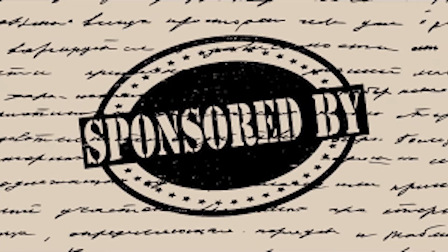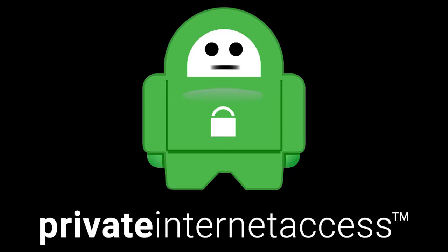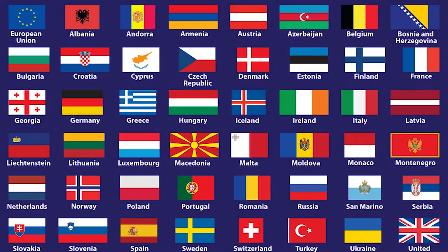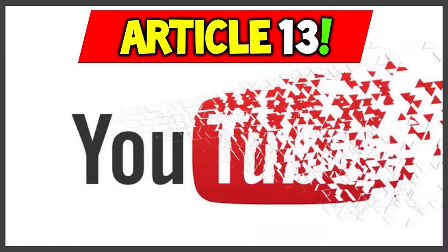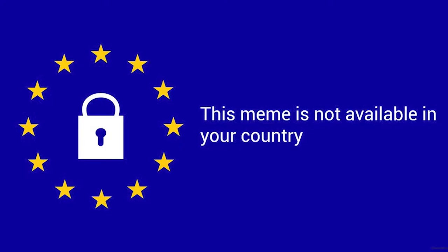Real quick before the video starts, I want to take a moment to talk about today's sponsor, Private Internet Access. For those of you who live in Europe, you've probably heard about Article 13 being passed. Basically, if you enjoy watching YouTube videos and looking at memes on Reddit, you're not going to get as much of that stuff because a lot of it is going to end up being blocked because of copyright law.